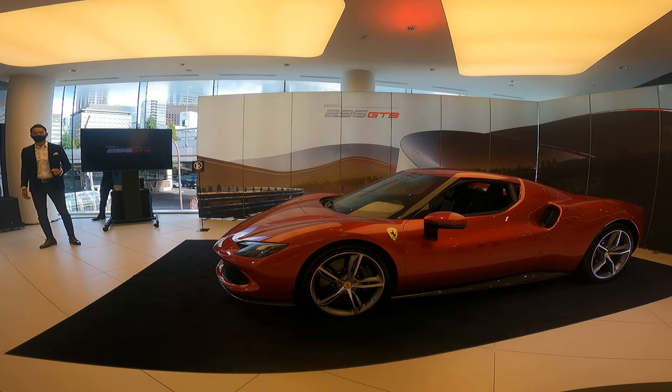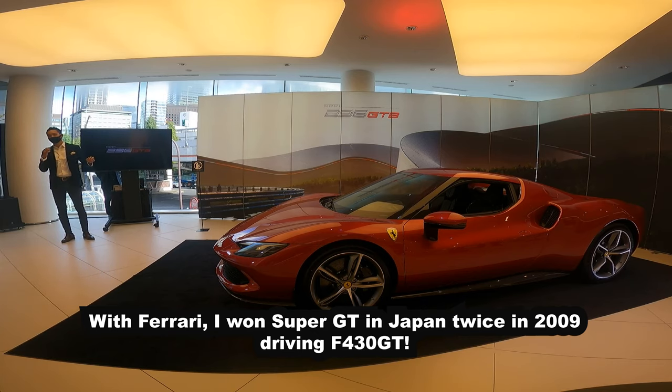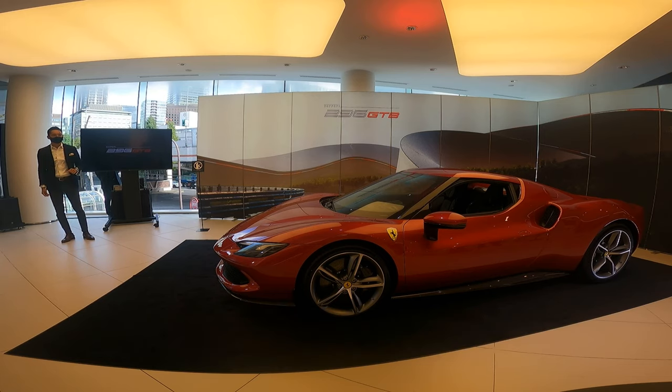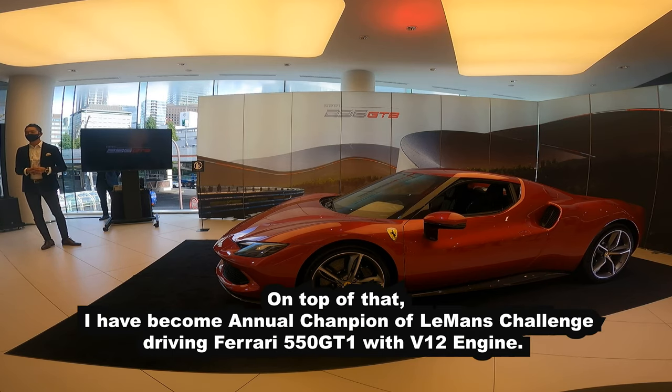Ferrari has a year-long history, and since 2009, Super GT has been a big race. With the front-engine V12 550 GT1, the goal is to be a champion of the human challenge.